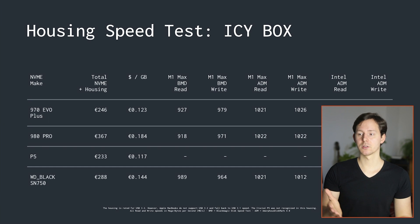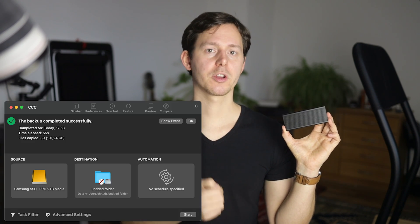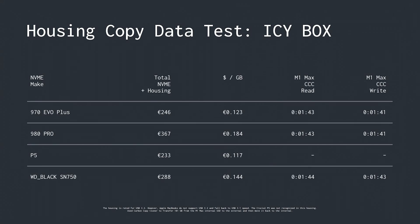So this is an extremely cheap solution if you want to use it with a NVMe SSD and connect that drive to your computer. At just 50 bucks for the housing, and choosing a relatively inexpensive NVMe SSD like the Samsung 970 EVO Plus, you can get extremely good results. I'm suspecting this would actually give you almost double the read speed when connecting to a device that properly supports USB 3.2. I also tested real-world speeds doing a 100 gigabyte data transfer with Carbon Copy Cloner — reading from the SSD took 1 minute and 43 seconds, and writing onto the SSD took 1 minute and 41 seconds. I think that is a tremendous, really solid result for this device, especially considering other NVMe housings start at about 140 euros.